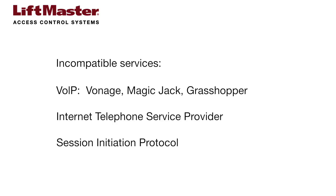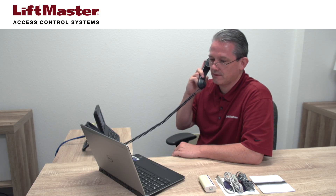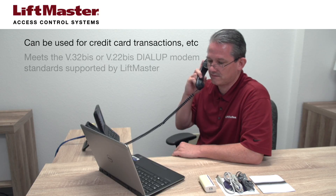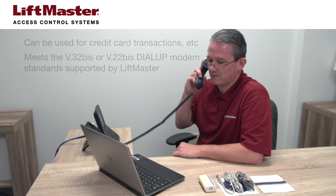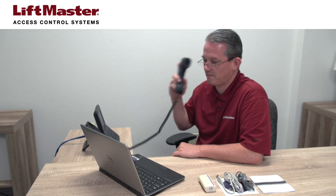It's critical that both the telephone entry system site and the location where the administrative computer is connecting from must both be using POTS connections. To ensure the right kind of connection, the best thing to do is ask. The service provider should confirm their network can be used for programming industrial equipment, credit card transactions, and lighting control, and that it meets V32Biz or V22Biz dial-up modem standards supported by LiftMaster. You should be able to get confirmation from larger carriers, but smaller carriers unfamiliar with these requirements may not be compatible.